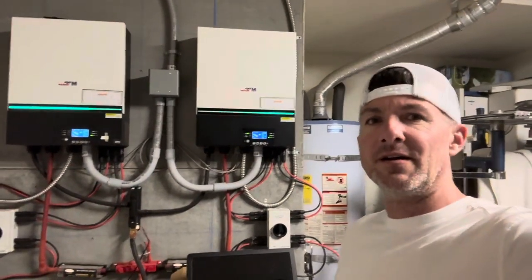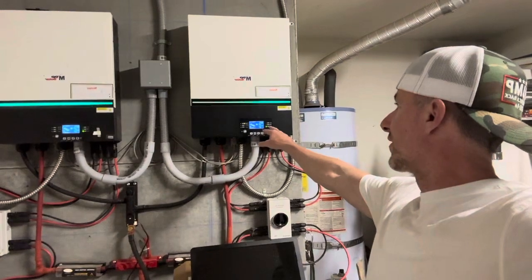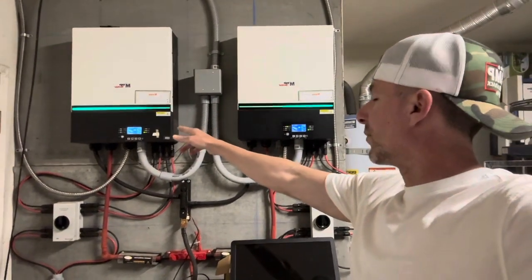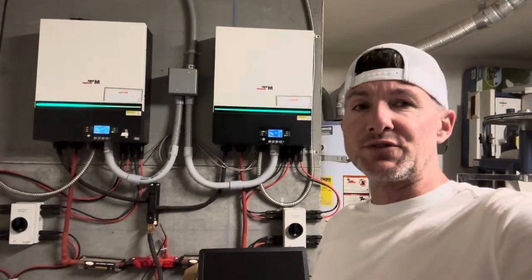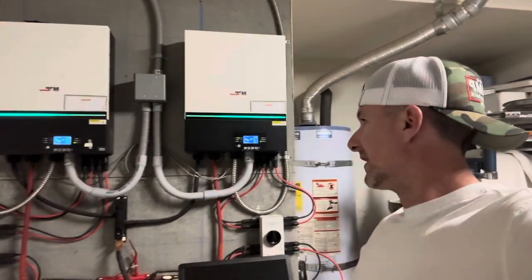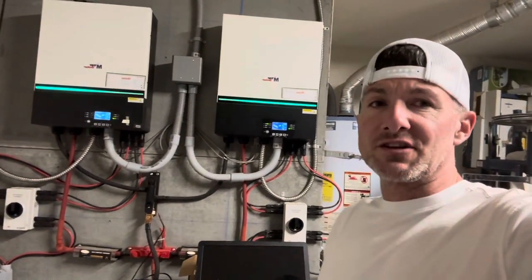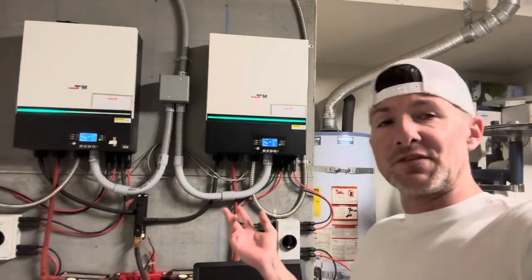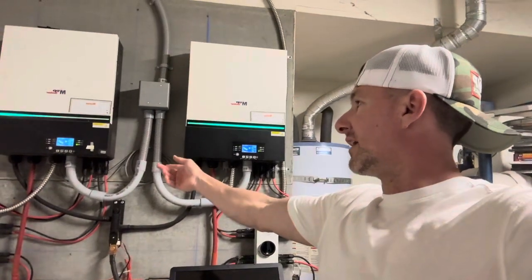Let's talk about this system here. So far this year, we've produced 1.4 megawatts on this inverter. On this inverter over here, we have 1.2 megawatts — a total of 2.6 megawatts, 2,600 kilowatts. And if you round that off to how much PG&E charges on average around my area, it's about 40 cents a kilowatt. So far this year, these inverters have made $1,040.